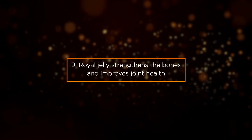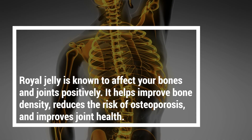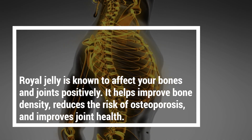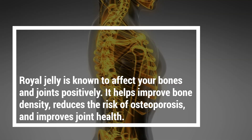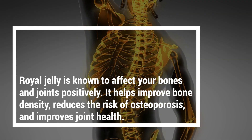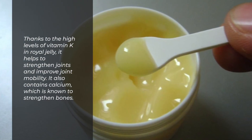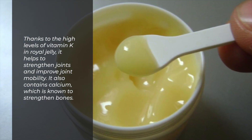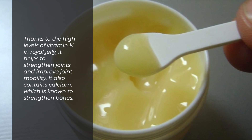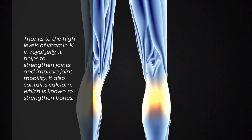Benefit 9: Royal Jelly Strengthens the Bones and Improves Joint Health. Royal jelly is known to affect your bones and joints positively. It helps improve bone density, reduces the risk of osteoporosis, and improves joint health. Thanks to high levels of vitamin K in royal jelly, it helps to strengthen joints and improve joint mobility. It also contains calcium, which is known to strengthen bones.